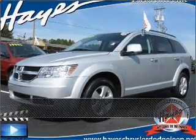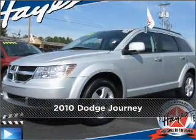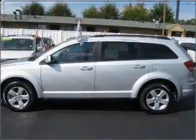Stand out in this 2010 Dodge. Your search stops here with this ideal auto.